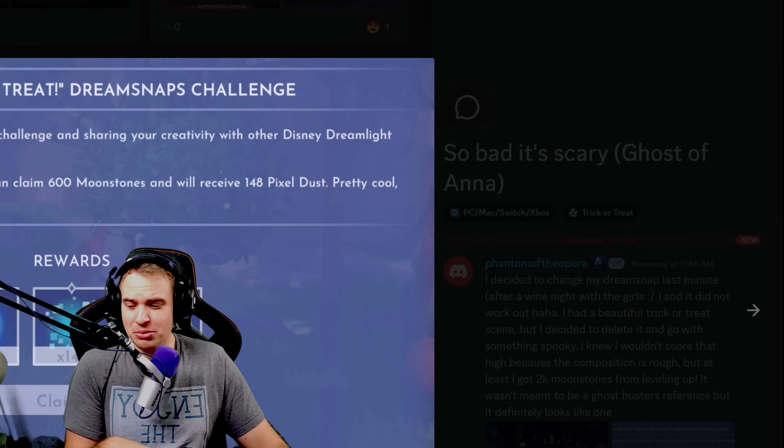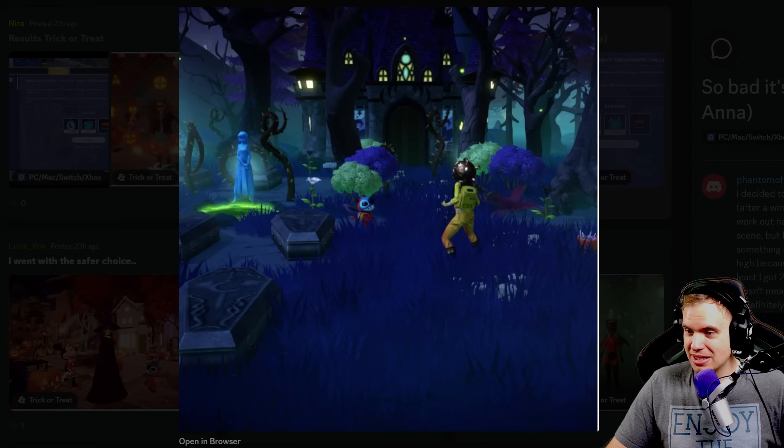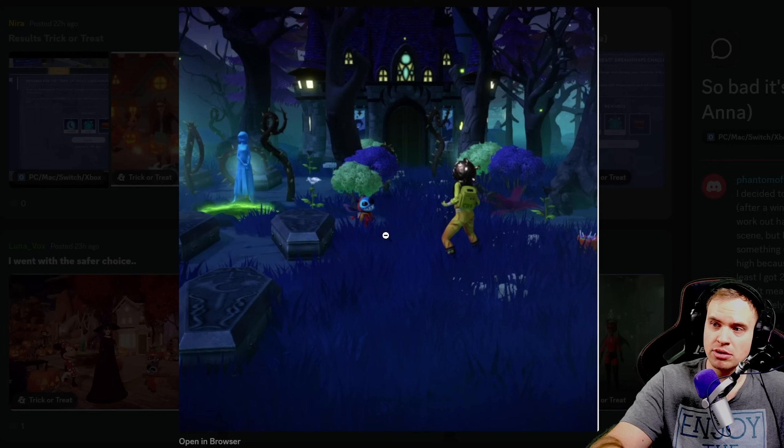600 moonstones — ouch. I kind of want to see your previous submission. It does look like a ghost of Anna, but I'm questioning the angle of the shot. Why is everything so far away? This is an outfit challenge and you're so far away I can barely see what you're wearing, and like half the picture is completely empty. I think that's what did you in. You could literally make the same shot work if you just stood a little bit closer and zoomed in a little bit.